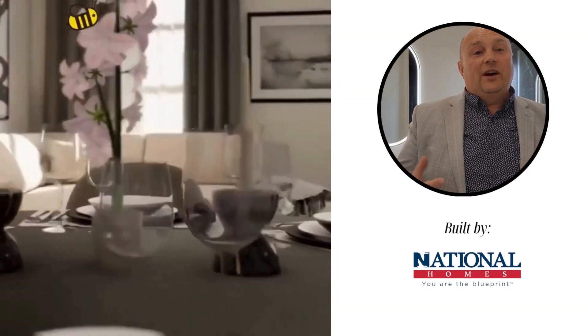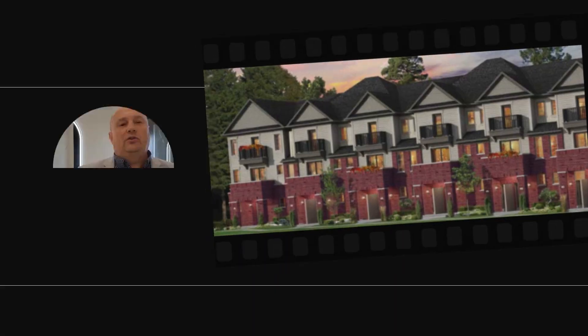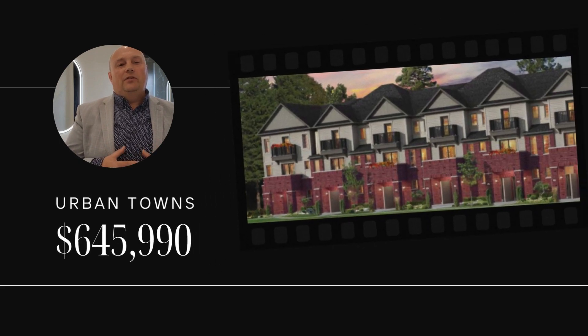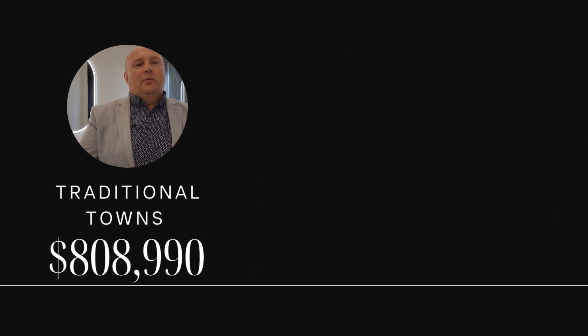Modern fixtures throughout elevate your living experience, all built by an award-winning builder you can trust for quality craftsmanship and design. Choose from a range of townhome options tailored to you, including urban town, dual front town, and traditional town.